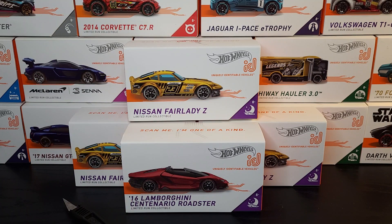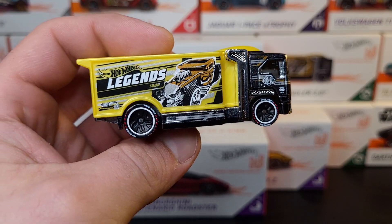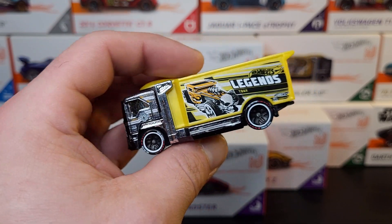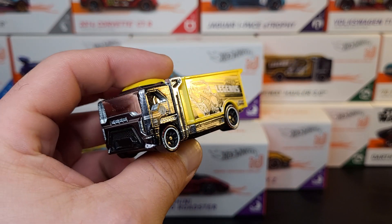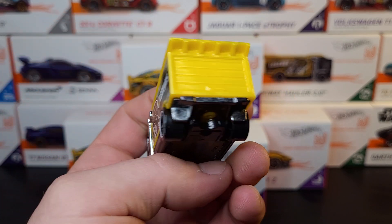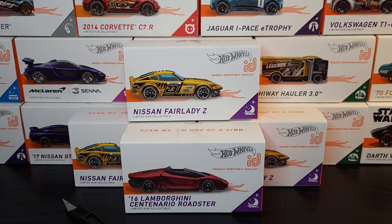We got a beefy boy in this next one - the Highway Hauler 3.0. Another one in Spectra Flame gray. I've only said it about 12 times in this video so far, but this is a cool one. I like the Legend's Tour Deco on the side, the bone shaker. Pretty neat. I've only seen this one in stores a couple of times. They also had that newer one called a Tank Full, I think - it's like a tanker truck version of this with a similar cab. These things are so cool, man. They're so damn cool. Underrated. Not enough people talk about these ID cars.